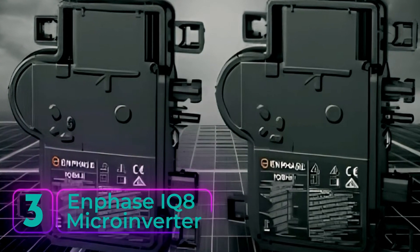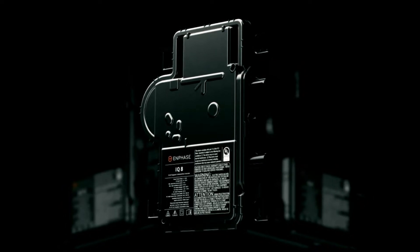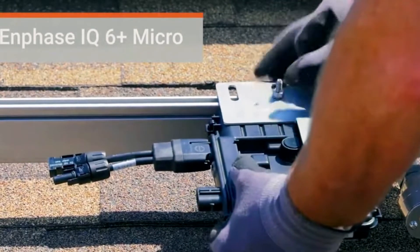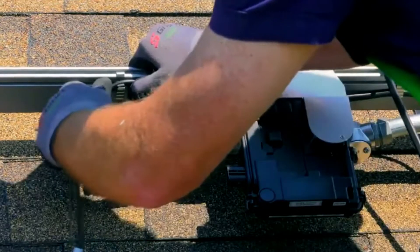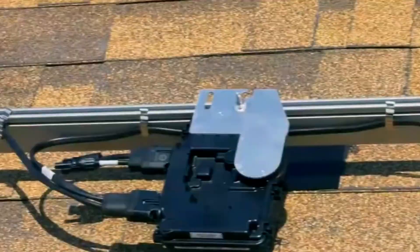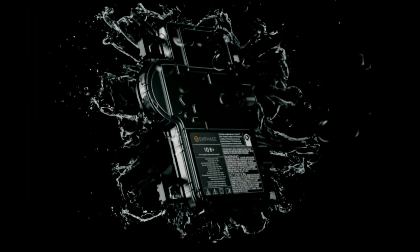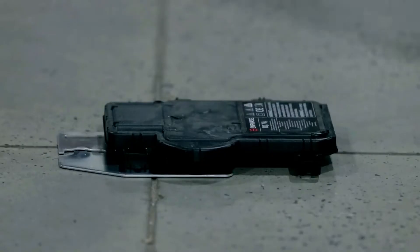Number 3: Inphase IQ-8 Microinverter. The standout choice among residential microinverters that will transform your solar energy experience. With six versatile models to choose from, Inphase's IQ-8 series stands supreme in the market, offering unparalleled performance and reliability. One of the most impressive features is its grid-agnostic design, enabling it to power your home during grid outages without the need for battery installation. Say goodbye to worries about power interruptions and enjoy uninterrupted energy flow, even in challenging conditions. These microinverters come with an industry-standard 25-year warranty, providing peace of mind and assurance of their durability.